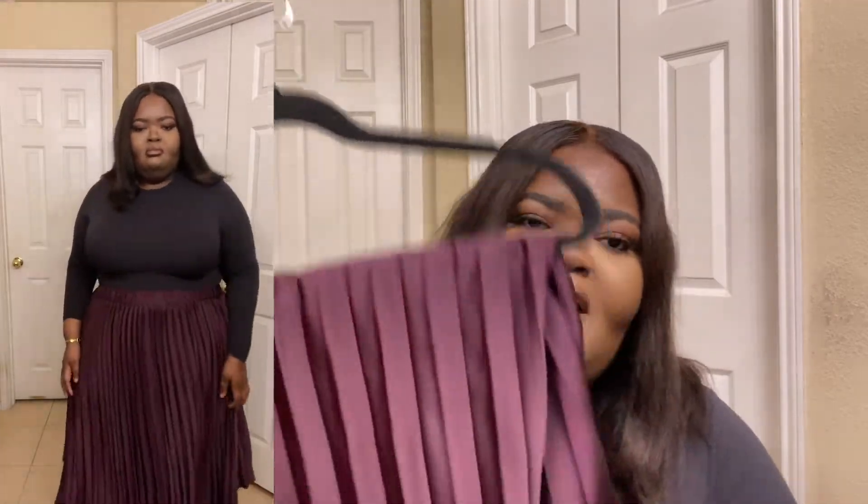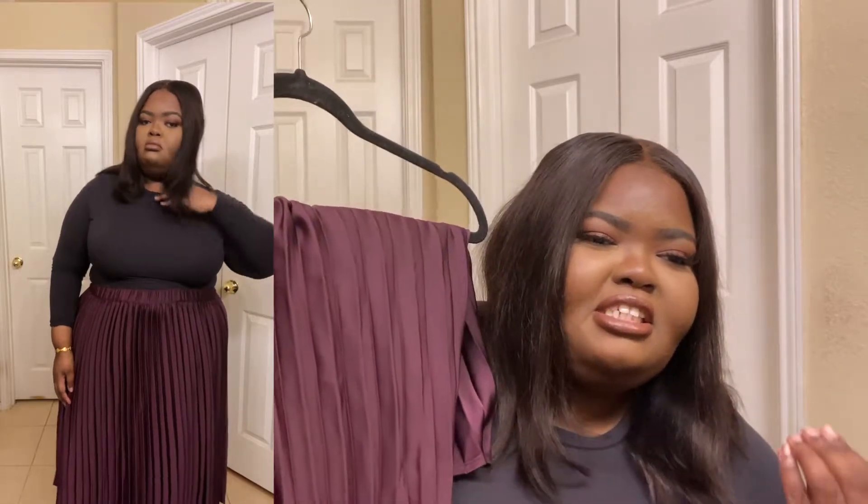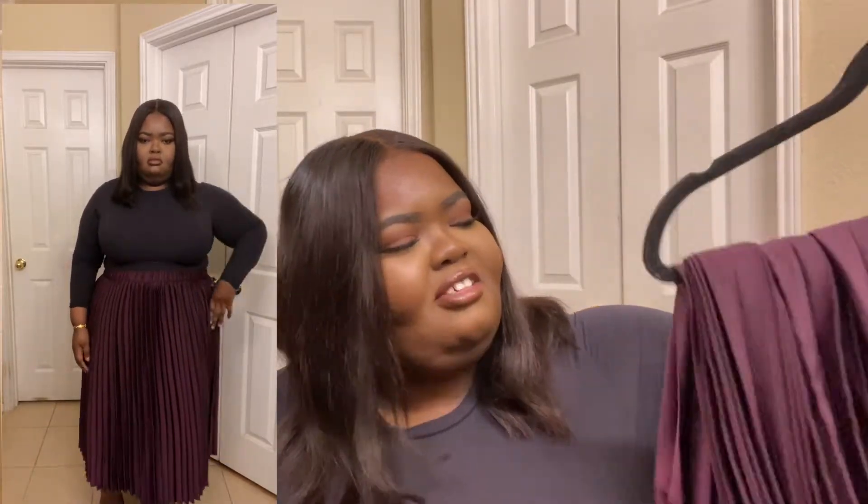This next skirt my mom actually bought me — or I kind of stole it from her. It's from Romans, size 22W. During the fall I was so obsessed with burgundy — I have like four burgundy items, including two coats. This skirt is so adorable, it's pleated and almost shiny with a rich burgundy color, knee length. I could see myself wearing it with boots, or maybe some low block heels. Burgundy is just drawing me in, and I keep seeing myself pairing it with black or a bright red.